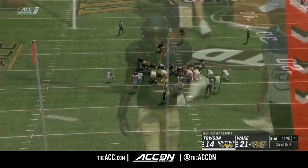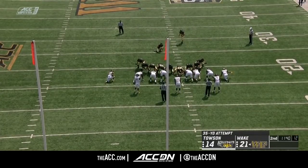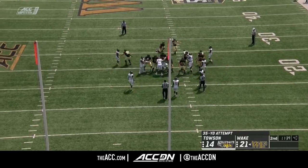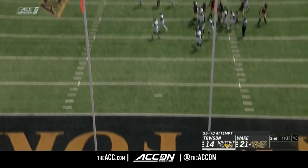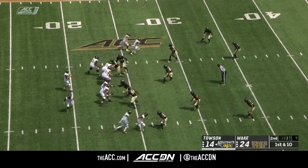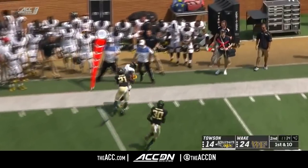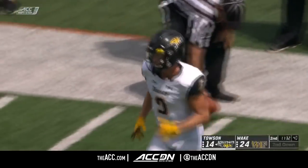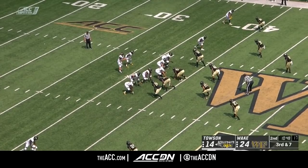That one sailed on Hartman. Nick Skiba with the big shoes to fill, replacing Mike Weaver — he's second at Wake Forest with 327 career points. He's good. Big drive and a good start, as Hick Gallahan has been Flacco's favorite target in this first half. Everybody home — keep an eye out for a spy on Flacco.